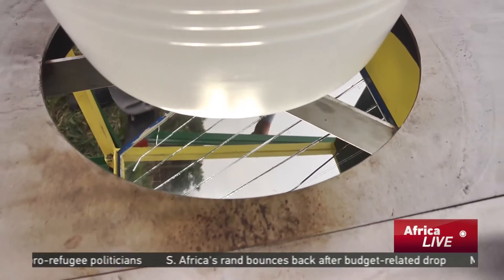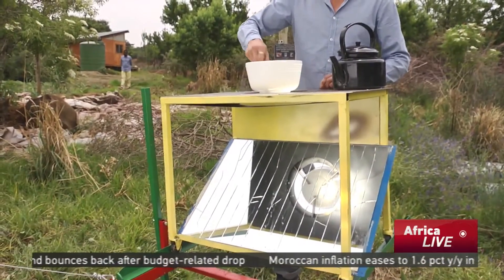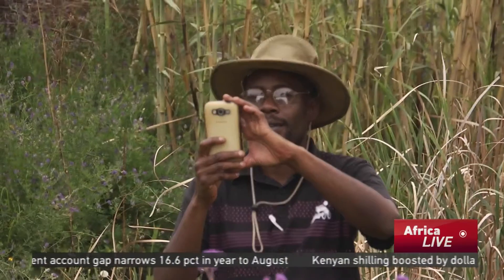We're crowdfunding to release construction guides for this machine and others. This model that you see behind me, the Sol4, you can build it out of materials available anywhere in the world. In partnership with them, we're hoping to get these technologies into distressed communities and showcase the entrepreneurial potential.